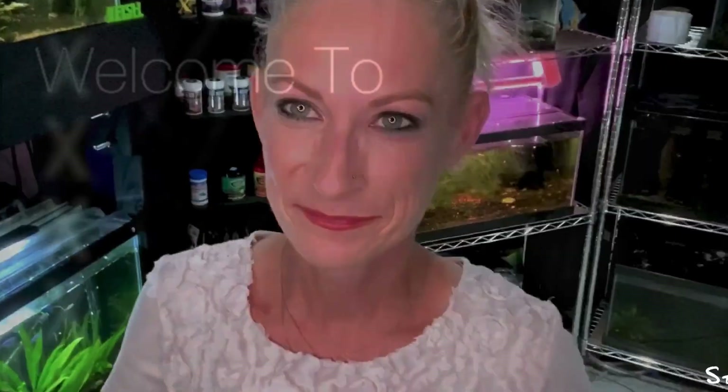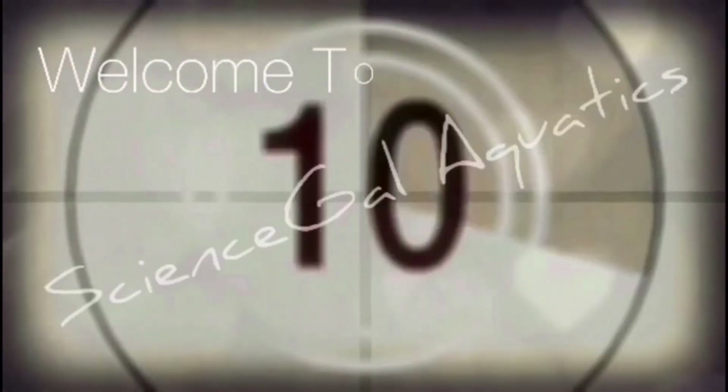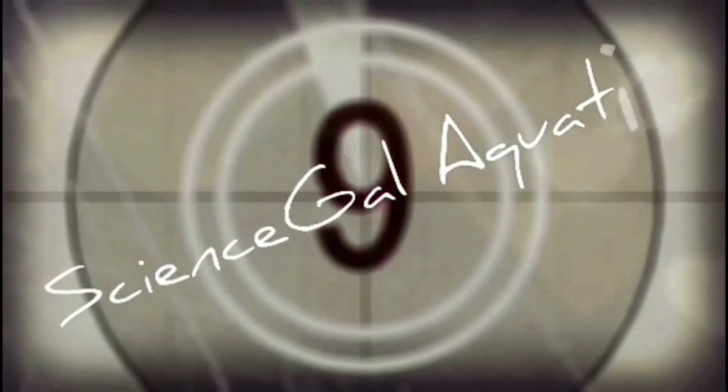Welcome to Science Gala Aquatics, I'm Carrie, and in today's video I have something really amazing to share with you, so stay tuned. Welcome to Science Gala Aquatics, your place for guppy love and more — sharing the good, the bad, and the unexpected adventures of fish keeping. Let the show start in three, two, one. Enjoy!